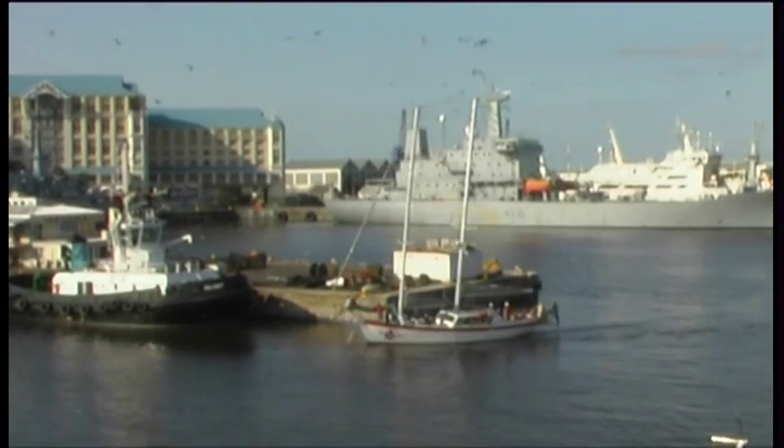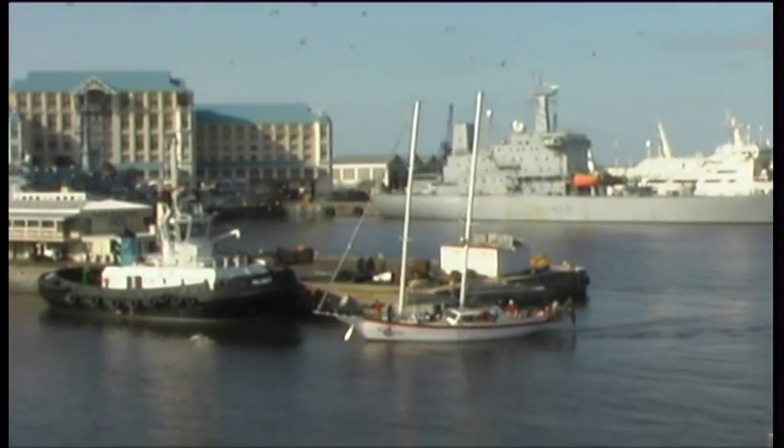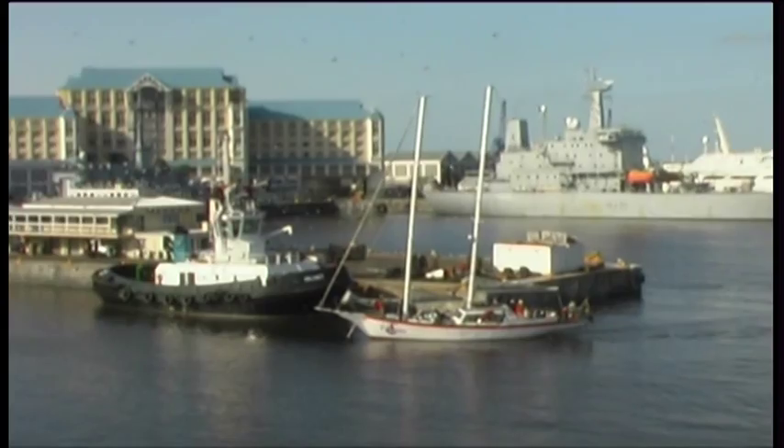In the background, you'll hear the unmistakable squalling of seagulls — a permanent feature of any fishing harbour.